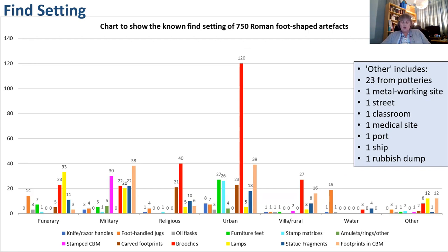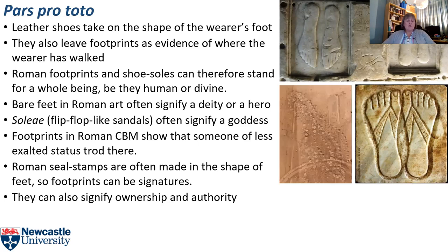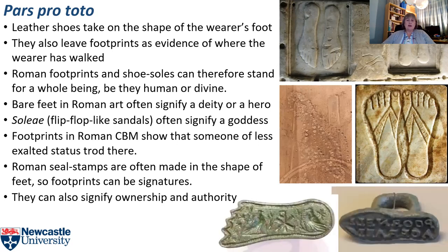My data analysis showed up some recurring themes or strands of significance. Leather shoes take on the shape of the wearer's foot and leave footprints as evidence of where the wearer has been. Roman shoes and footprints can therefore stand for a whole being, whether human or divine. A footwear type can help identify the being represented: bare feet in Roman art often signify a deity or hero, while solii flip-flop sandals denote a goddess. Roman stamp matrices are often made in the shape of feet — footprints can be signatures, signs of ownership and authority.